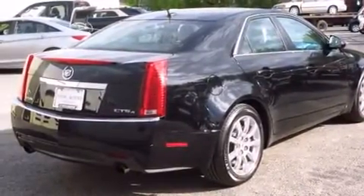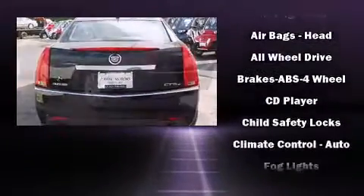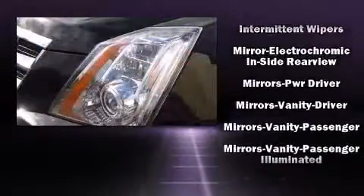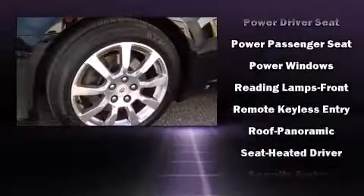It provides features such as delay-off headlights, front and rear reading lights, one-touch window functionality, and remote keyless entry. Side curtain airbags deploy in extreme circumstances, shielding you and your passengers from collision forces.